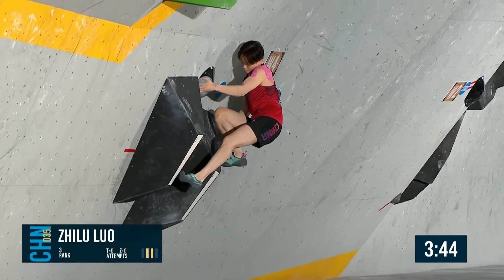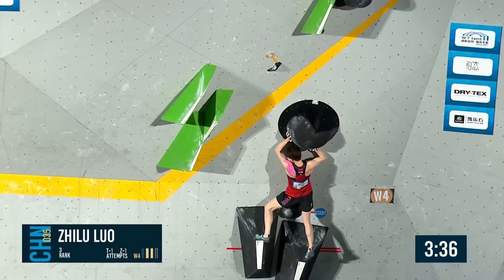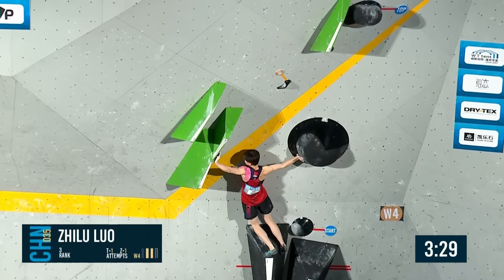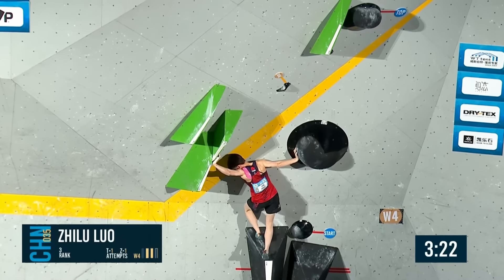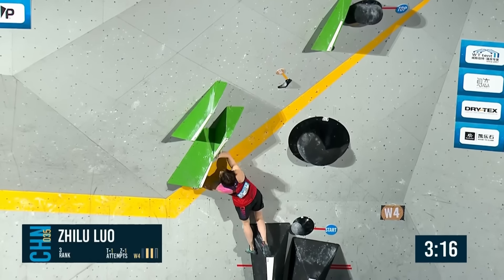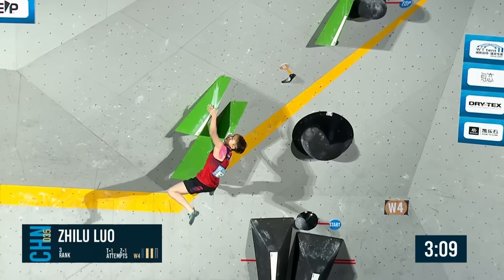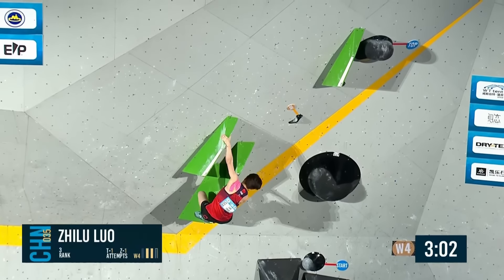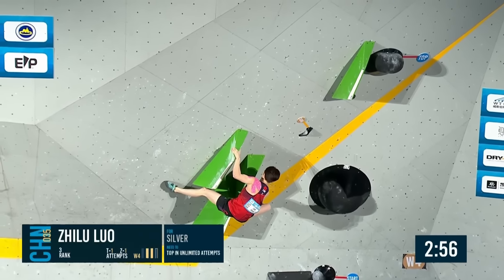She looked so strong on these last two boulders — also saved a lot of energy and skin with flashing them. That gives you lots more time to go back to isolation and rest. Will it pay off now into the first of the presses? Just the feet a little higher — drops the right foot down again. Turning around this volume and jumping out to the pinch. She makes that adjustment really high — going for the higher heel. Making it work at the moment — no, it goes. Didn't manage the push over to the left volume.